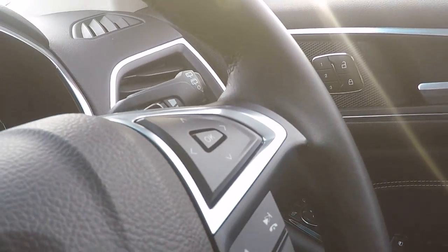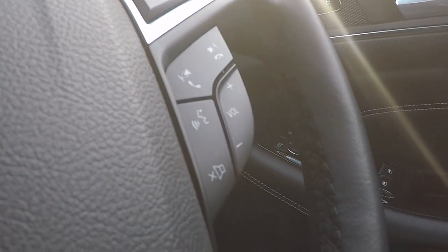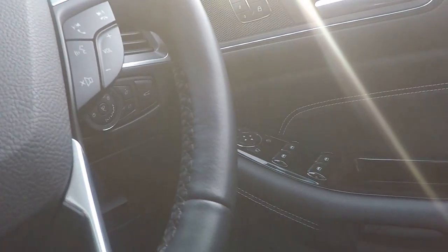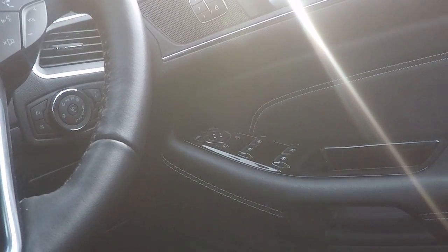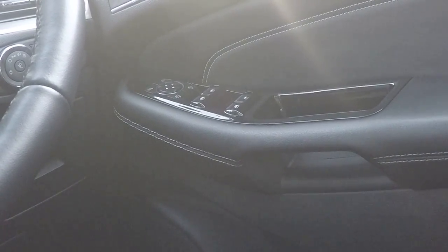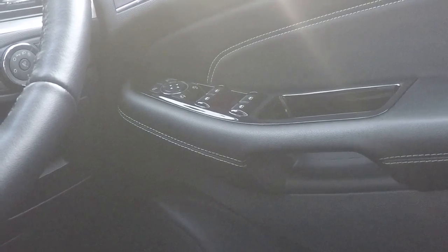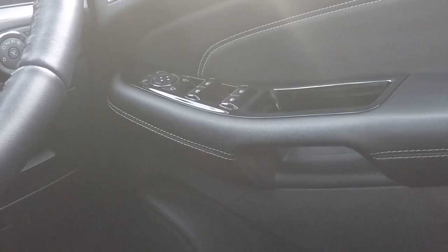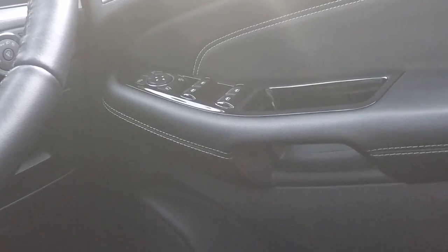On the other side we've got steering wheel function control, voice command, volume control and Bluetooth telephony and audio streaming control. Just in the door there, we've got power to all four windows, the fold away mirrors and parental lock control which child locks the rear doors and takes the power away from the rear windows also.